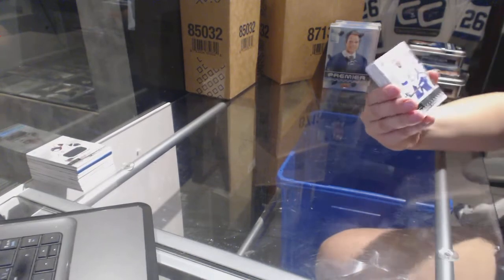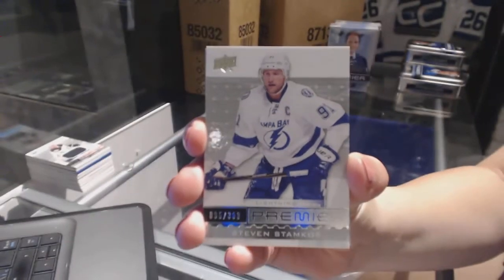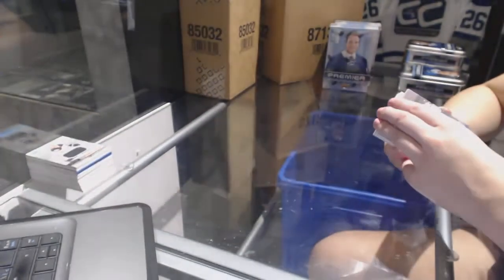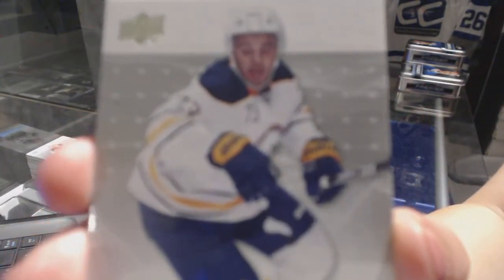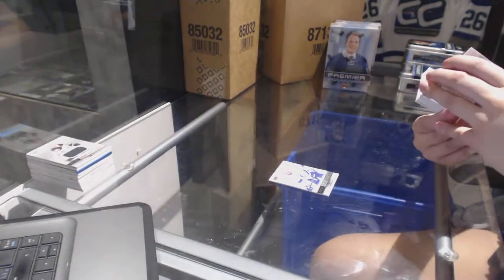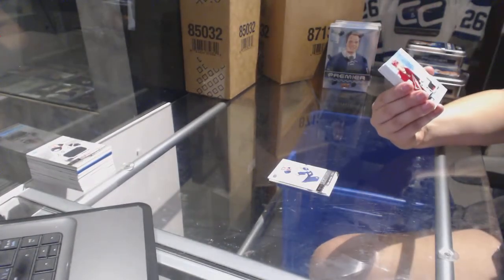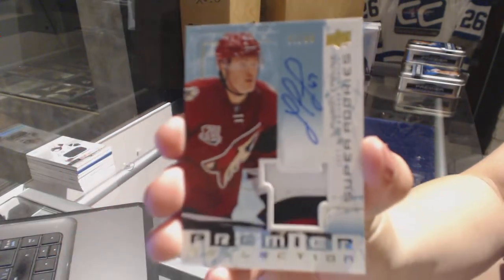We've got a base card numbered to 3.99 for the Tampa Bay Lightning, Stephen Stamkos. We've got a rookie numbered to 2.99 for the Buffalo Sabres, Nick Baptiste. We've got a super rookie three-color patch auto numbered to 99 for the Arizona Coyotes, Lawson Krause.